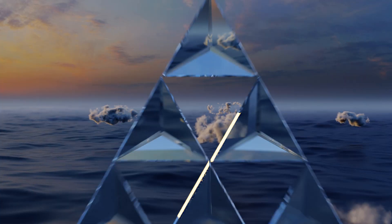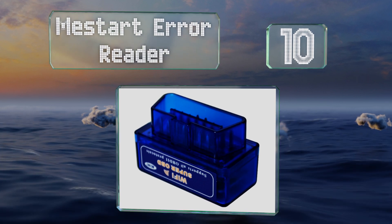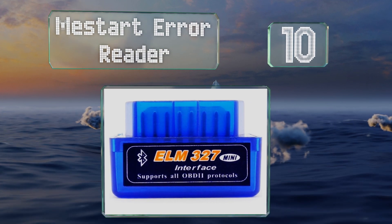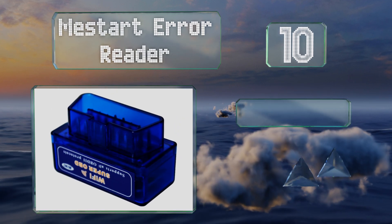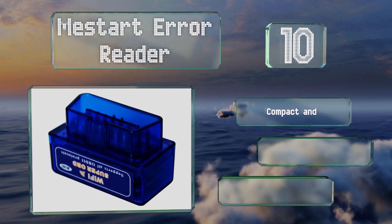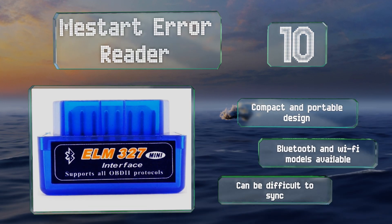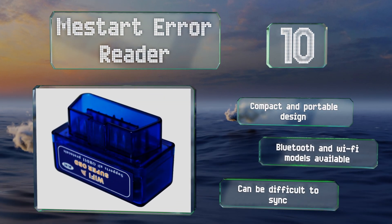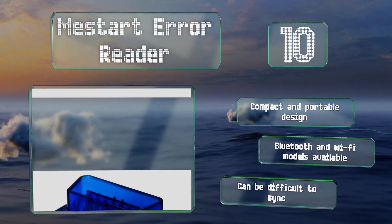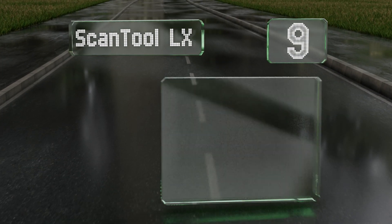Starting off our list at number 10, the Me Start error reader can detect and display the meanings of over 3,000 codes, both generic and manufacturer specific. It connects to Apple and Android devices, but also comes with an installation disc for Windows if you'd rather use your computer. It's a compact and portable design, available with Bluetooth and Wi-Fi, however it can be difficult to sync.